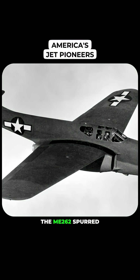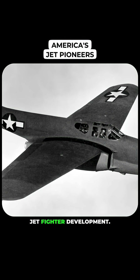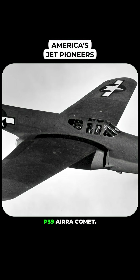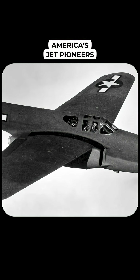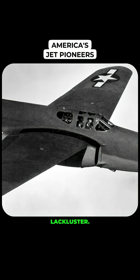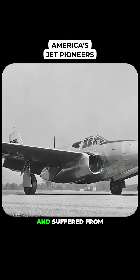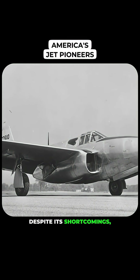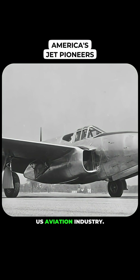The appearance of the ME-262 spurred the U.S. to accelerate its own jet fighter development. The first American attempt at a jet-powered aircraft was the Bell P-59 Airacomet. However, the P-59 was more of an experimental platform than a true fighter. Its performance was lackluster — it could barely exceed the speeds of the fastest propeller-driven planes and suffered from numerous technical issues. Despite its shortcomings, the P-59 was a crucial learning experience for the U.S. aviation industry.